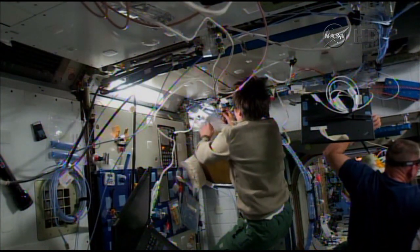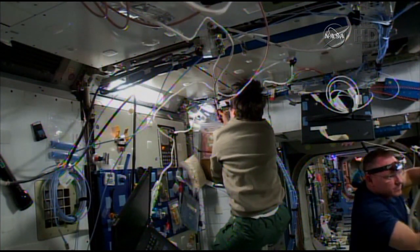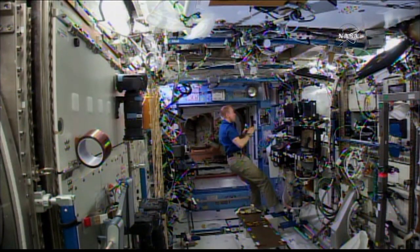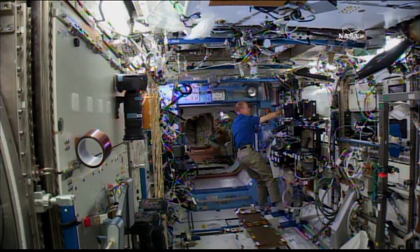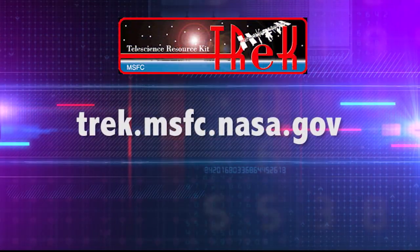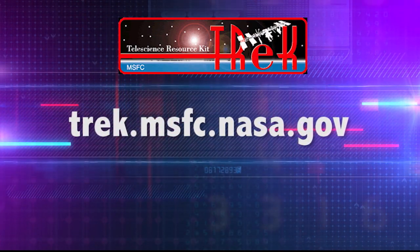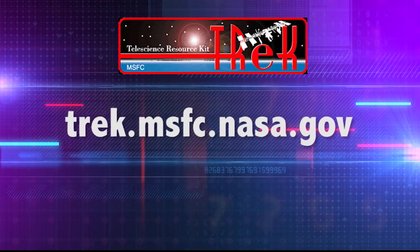What do you see as the future for Trek? Every day there's tons of new technology coming out, and we're really looking forward to continuing to enhance the product and to infuse as much of that new technology to make it easier and easier to fly payloads on station. Michelle Schneider, one of the pioneers for software development here at the Marshall Space Flight Center and the team lead for Trek — thanks so much for talking to us today. If you'd like to learn more about Trek, they have a public-facing website at trek.msfc.nasa.gov.